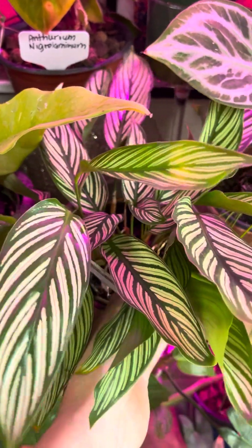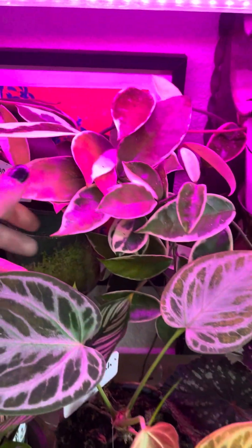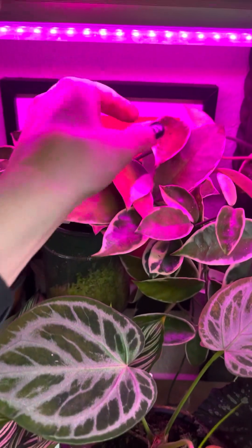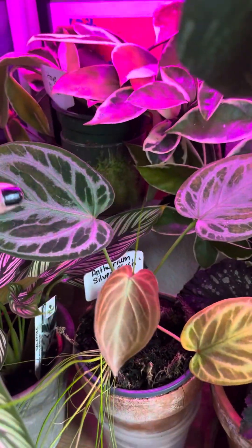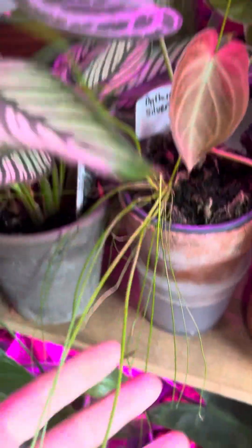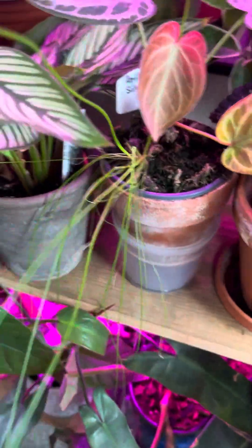I cut this thing all the way down because of all the spider mites that I had. I've got a Hoya Queen back there, which was getting kind of light-stressed. I just cleaned off the leaves and fed it a little bit. And I've got an Anthurium silver blush — I've got a little bit of Captain Jack's on here. It's got some green growing out of the sphagnum moss. I always love that when sphagnum moss does that.